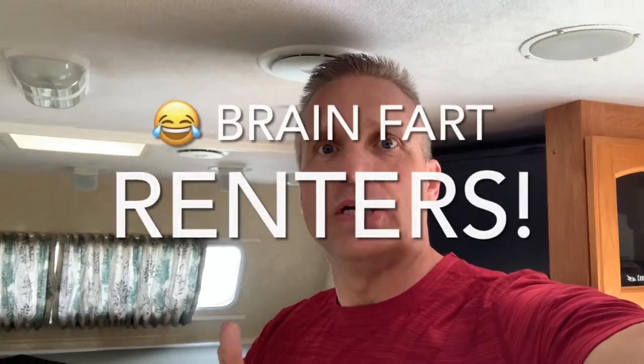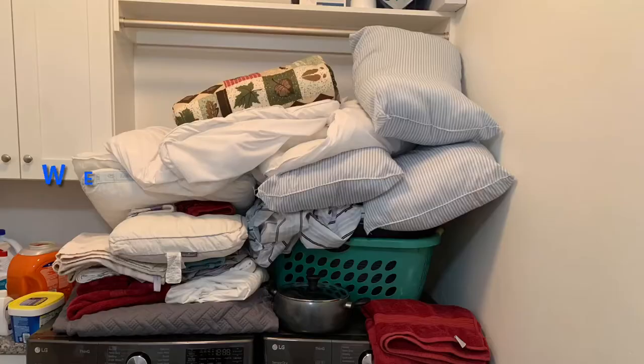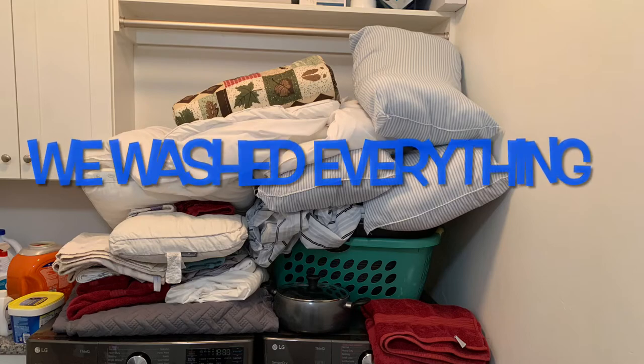Hey, this is Ken from Best Motorhomes Ever, just coming to talk to you a little bit about some of the advice you've got to give your motorhome rental people. When people come and rent a motorhome, you want them to return it — it doesn't have to be in perfect condition, but you want it returned in decent enough condition that you don't have to do major deep cleaning.